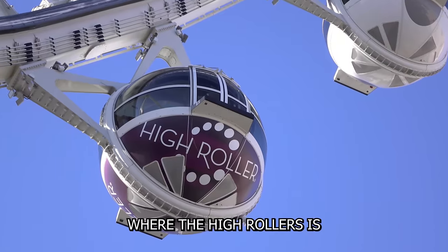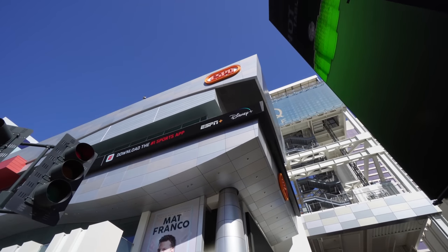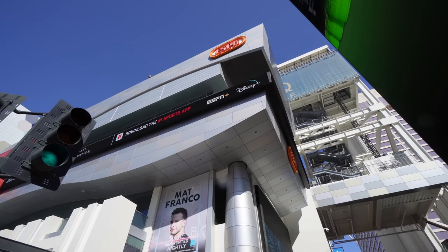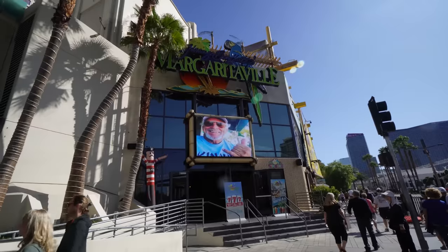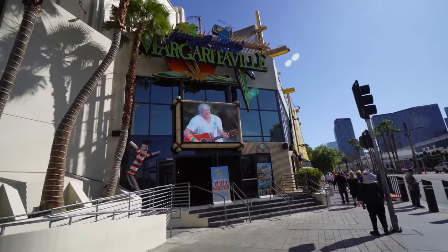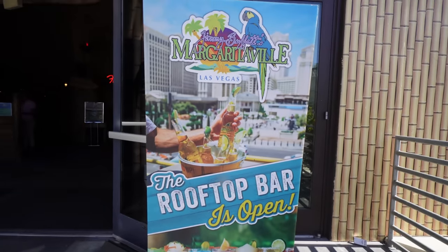We're gonna start it off at one of my favorite spots. There's an ESPN studio up there — I've never actually been up there, but it looks like a facade. And here it is: Jimmy Buffett's Margaritaville. RIP Jimmy, who just passed away a few months ago. So let's go in there and have a drink for him. I've actually never been to their rooftop bar, so let's go up there and have a Land Shark.